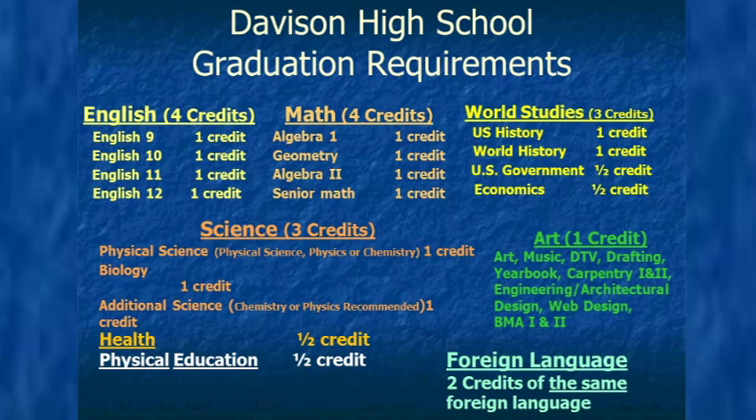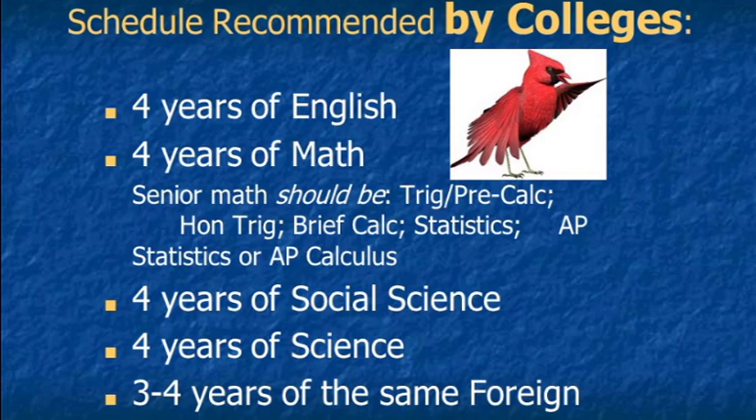Hello, soon-to-be seniors. This is Mrs. Wamba. The following slides are guidelines for what the state of Michigan requires for graduation and elective options DHS offers. Please pay careful attention as we review your graduation requirements so you are scheduling yourself accurately. You may want to consider ways to challenge yourself beyond the required curriculum. Some of our more prestigious colleges recommend four years of English, four years of math, four years of social science, four years of science, and three to four years of the same foreign language. We are consistently being told by college admission departments that they want you bilingual by the time you get to them.